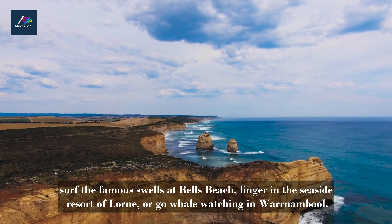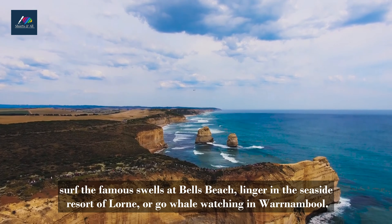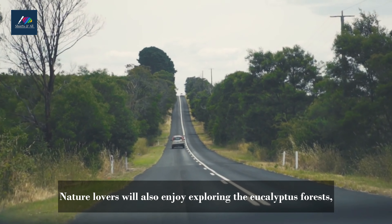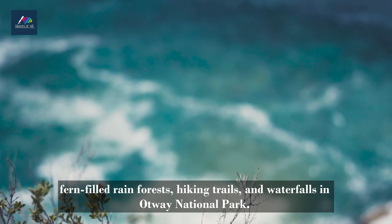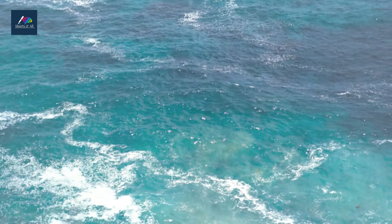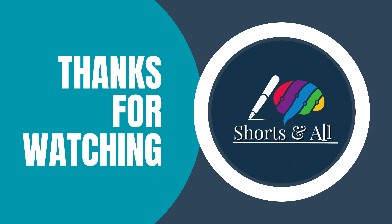You'll find plenty of rewarding things to do along Great Ocean Road. Stop by the Australian National Surfing Museum at Torquay, surf the famous swells at Bell's Beach, linger in the seaside resort of Lorne, or go whale-watching in Warrnambool. Nature lovers will also enjoy exploring the eucalyptus forests, fern-filled rainforests, hiking trails, and waterfalls in Otway National Park.